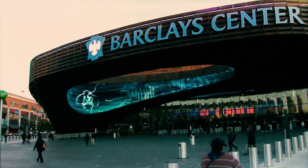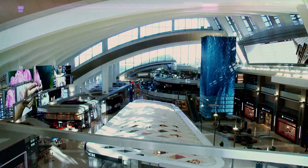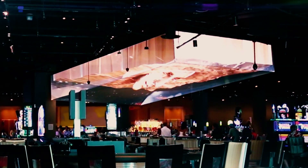At Daktronics, we don't just think outside the box. We build inside the circle, above the building, and all around some of the world's most innovative architecture. Because at Daktronics, we're so much more than square.